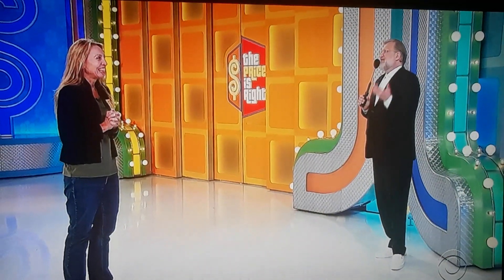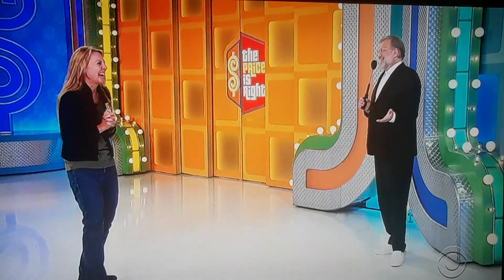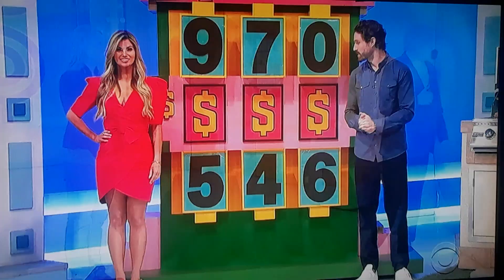Keely, because we like you — even though we just met, you seem like such a nice person — we're going to give you one number for free. Do you want the first number, the second number, or the third number in the price? I'm going to say the third number. Third number — 0 or 6?